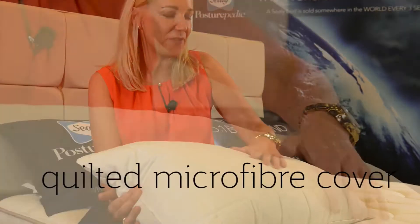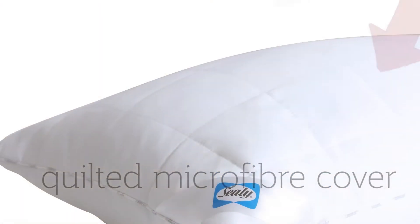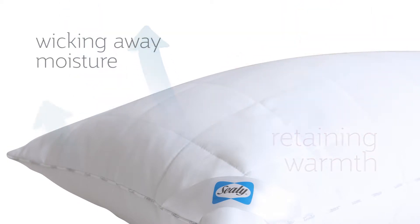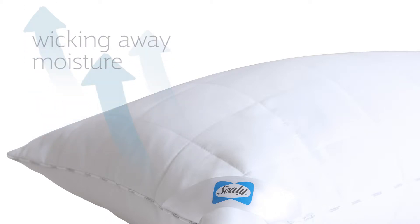But that isn't the clever bit. The clever bit is the quilted microfibre cover. This actually responds to your temperature, retaining warmth on cold nights, yet wicking away moisture to keep you cool and dry on summer nights.